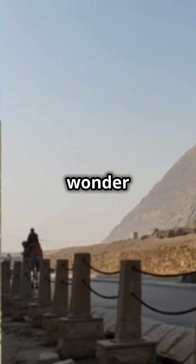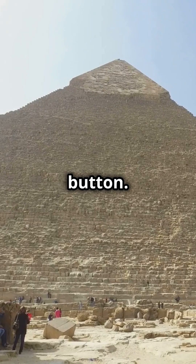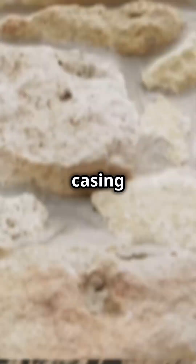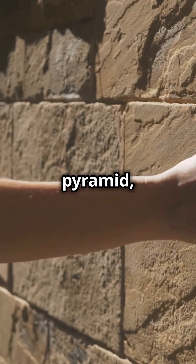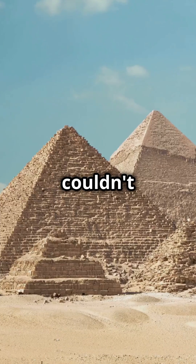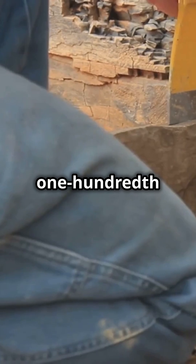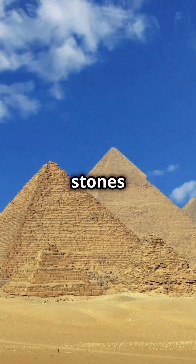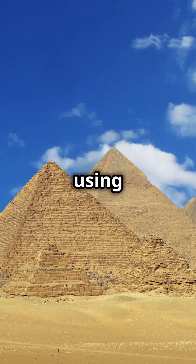If you're feeling a shiver of wonder right now, go ahead and tap that like button — it helps us share these mysteries with more curious minds. The outer casing stones, which once covered the entire pyramid, were so perfectly fitted that you couldn't even slide a knife blade between them. Some were polished to an accuracy of one hundredth of an inch. It's like they were poured into place, not carved and lifted.